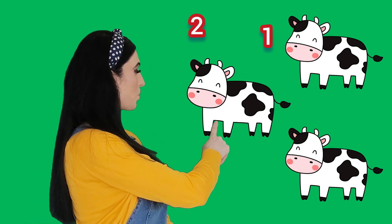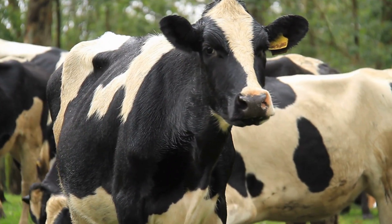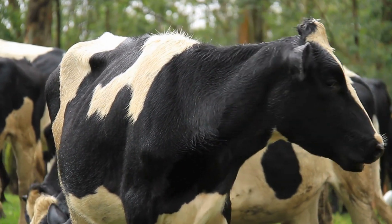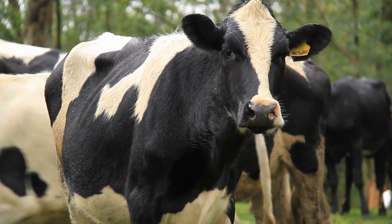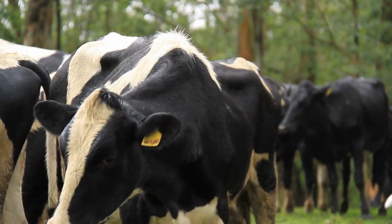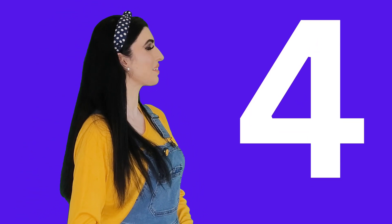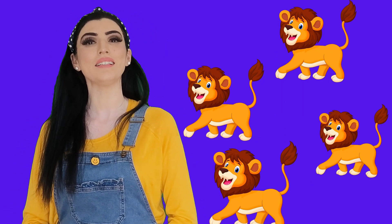One, two, three. The next number is number four. You're right, number four comes after number three. Say hello to four — hi four, how are you today? And look, what is that? These are four...